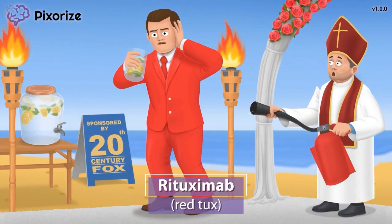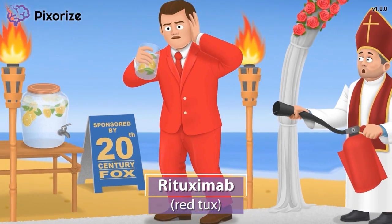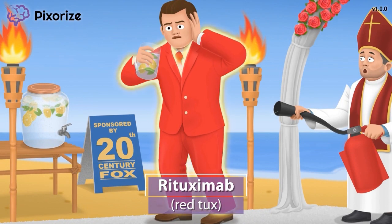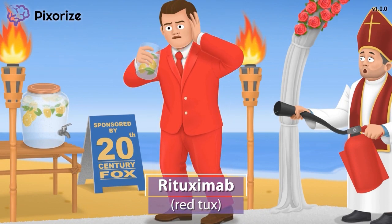For today's video, you're going to be my plus one to my favorite actor's fancy beach wedding. Being a Hollywood actor, the groom is wearing a striking red tuxedo. This red tux is our symbol for the drug rituximab — you can even think of it as red tuximab, if that helps.